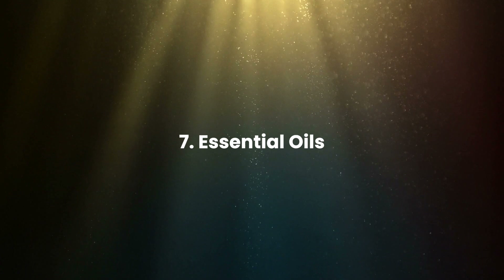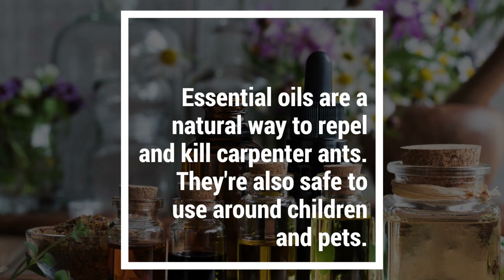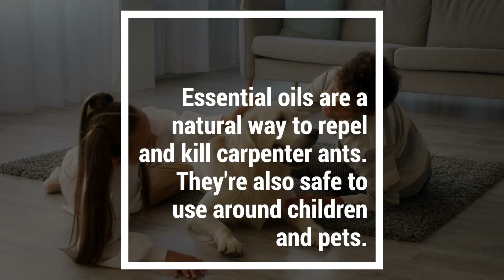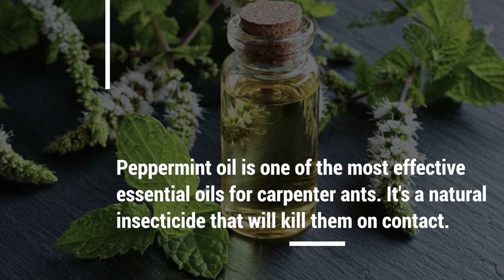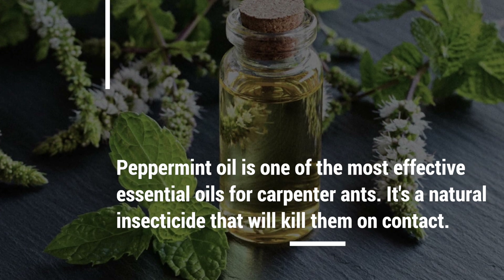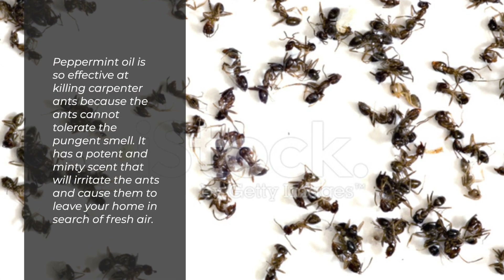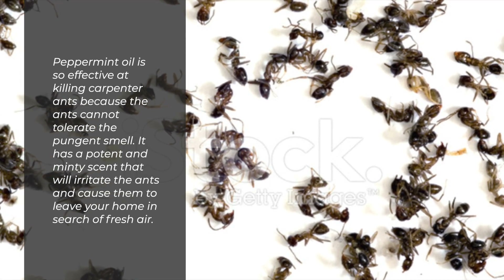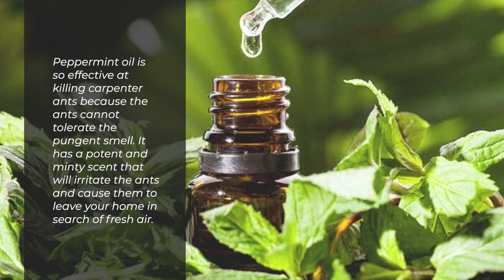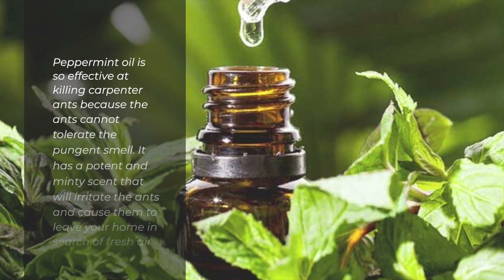Essential Oils are a natural way to repel and kill carpenter ants, and they're also safe to use around children and pets. Peppermint oil is one of the most effective essential oils for carpenter ants — it's a natural insecticide that'll kill them on contact. Peppermint oil is so effective because the ants cannot tolerate the pungent smell. It has a potent, minty scent that'll irritate the ants and cause them to leave your home in search of fresh air.